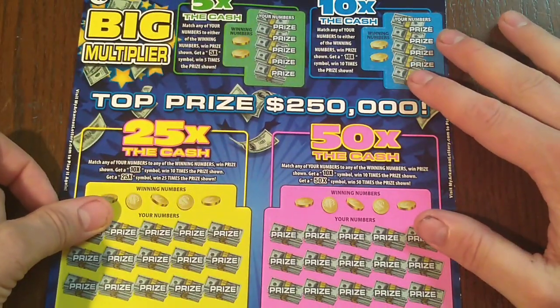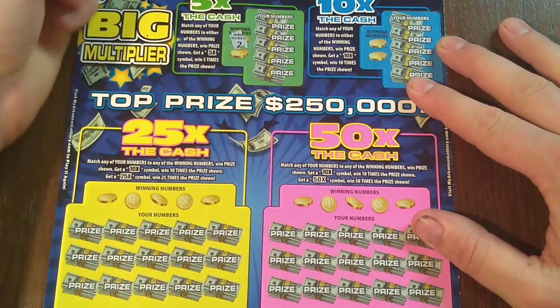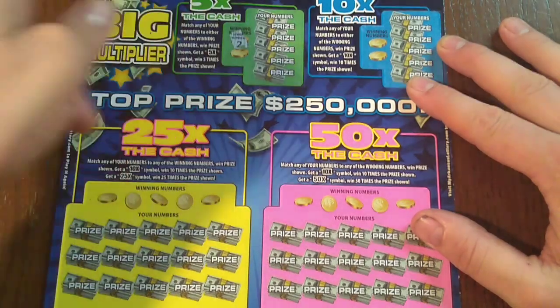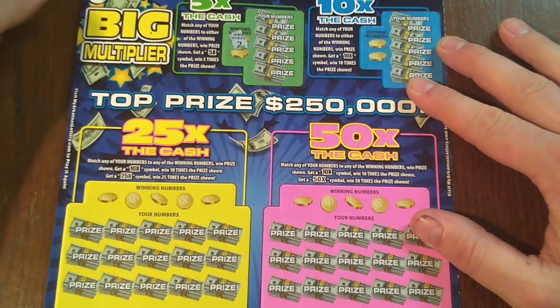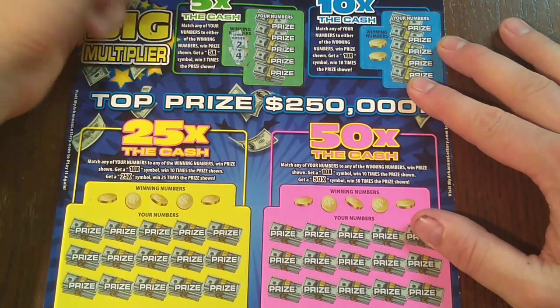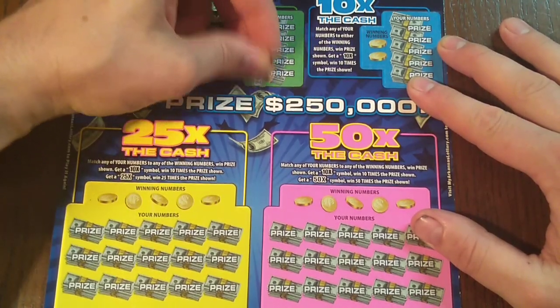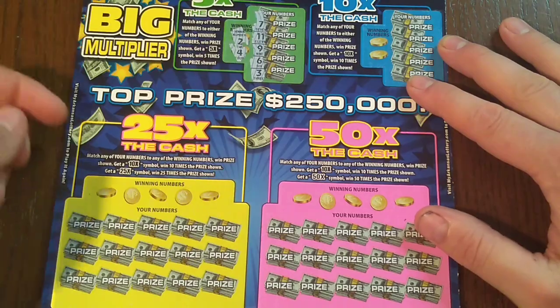The 5X game — we're simply looking at the matching numbers, need to get a 5X to win, five times the prize. Arkansas does do flat multipliers, so if you've got a 5X it could be 5 times 2 for a $10 break-even. Winning numbers are 2 and 4, and we've got a 3 in between them.